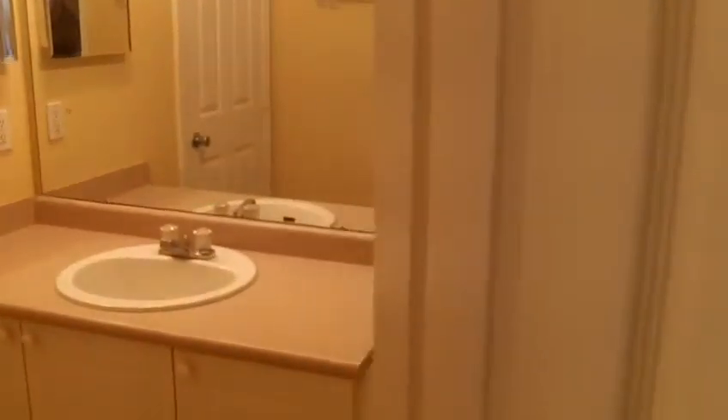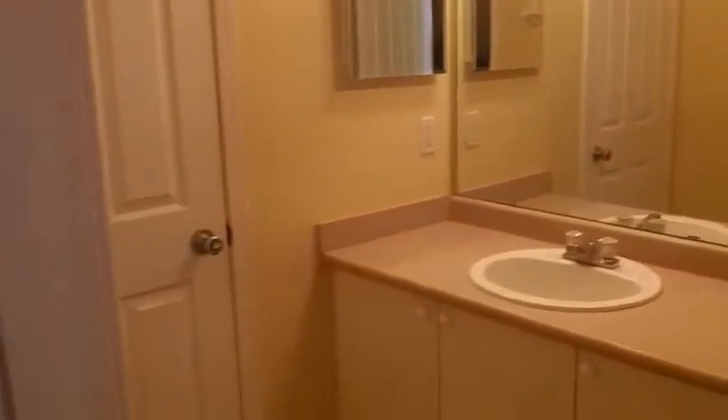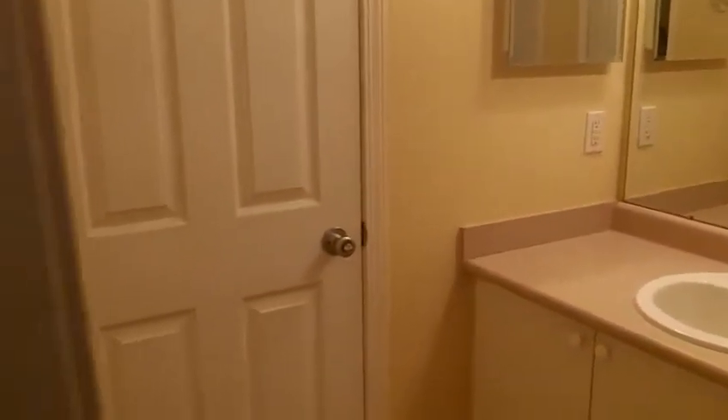This door leads you to the full bathroom on the second floor, and that door actually leads directly into the master bedroom. Also outside the master bedroom we do have a second very large linen closet.